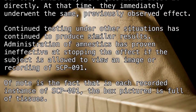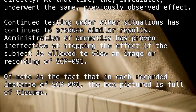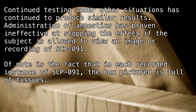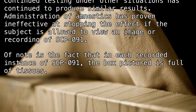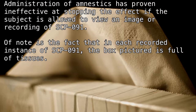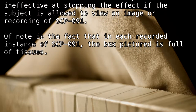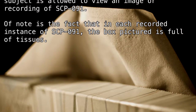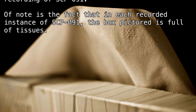Continued testing under other situations has continued to produce similar results. Administration of amnestics has proven ineffective at stopping the effect if the subject is allowed to view an image or recording of SCP-091. Of note is the fact that in each recorded instance of SCP-091, the box pictured is full of tissues.